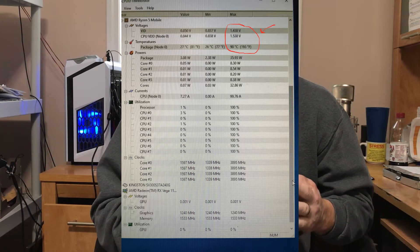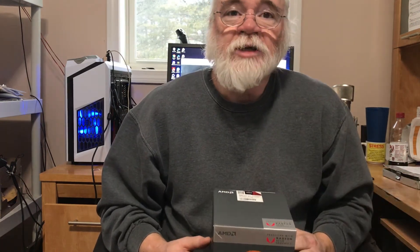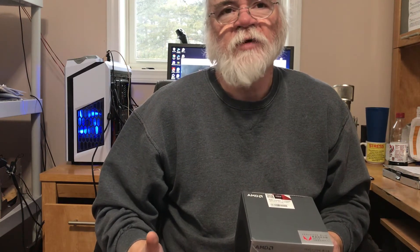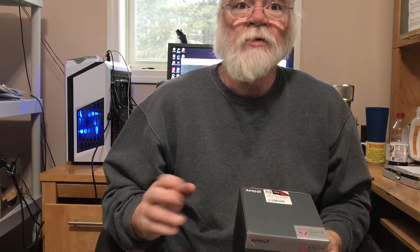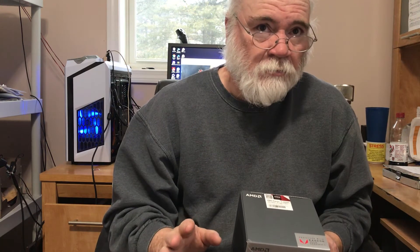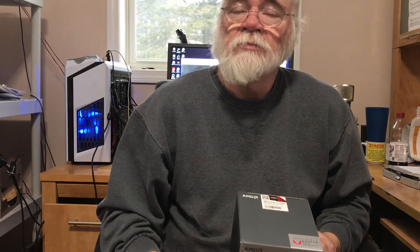I'm thinking, what the hell's going on? Did I not put enough thermal paste on or something? Then I checked the voltages and the voltages are 1.45 volts on auto. With 1.45 volts on auto, the CPU runs 3.9 gigahertz on all four cores. This is just running Cinebench for a quick test.